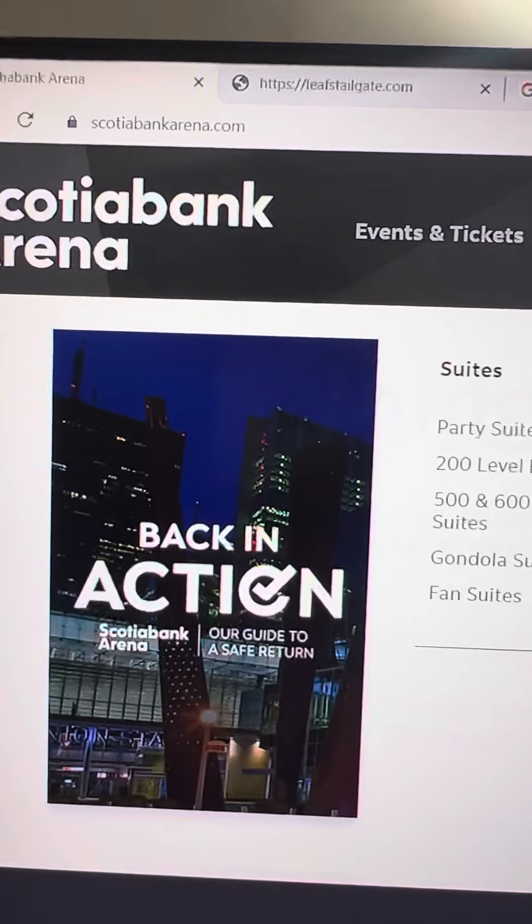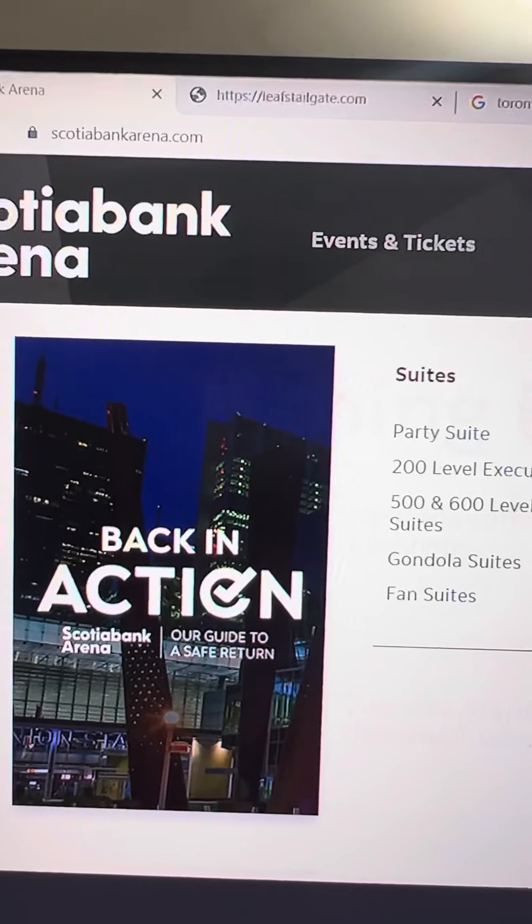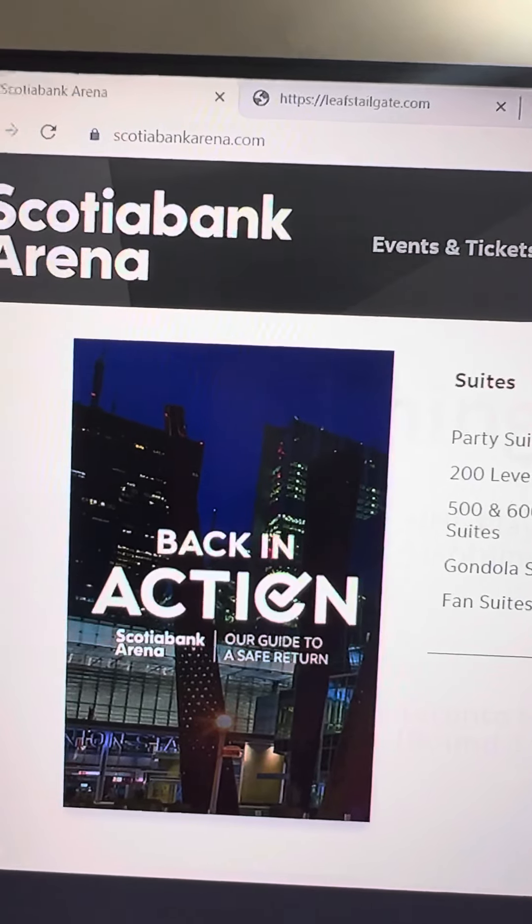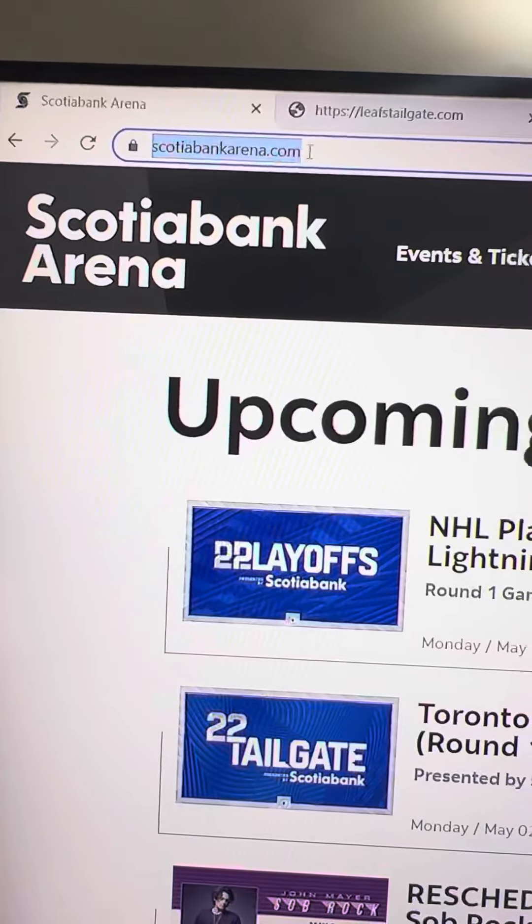Hi Maple Leaf fans! How are you? I thought I'd make a quick video on how you can book the tailgate tickets. Just go to ScotiabankArena.com.